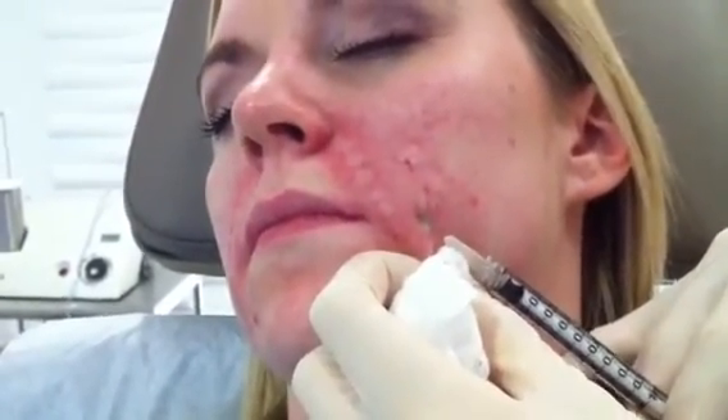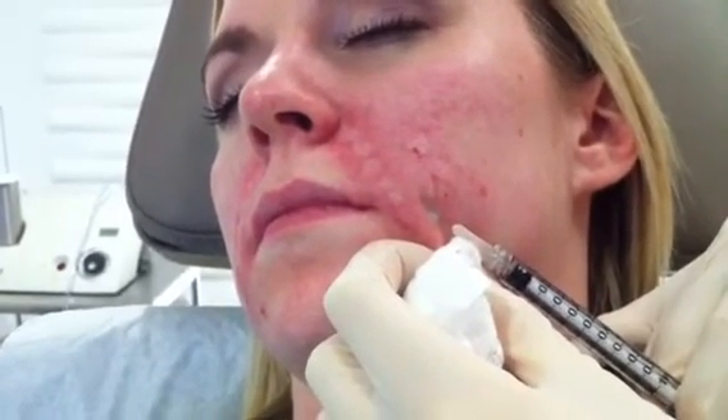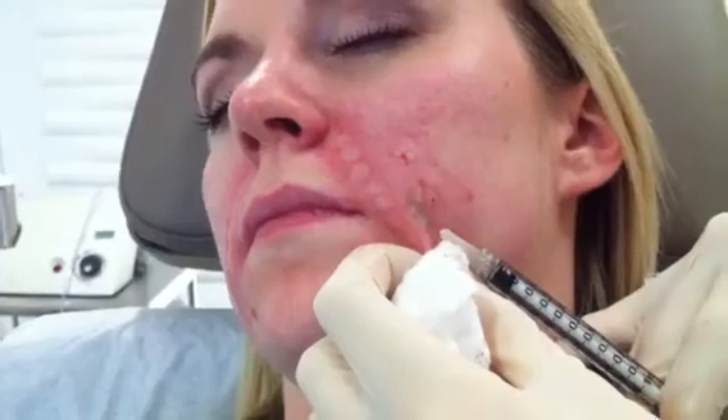And here's the last injection. So that's Levive for acne scarring. If you want more information, you can visit us at artofskinmd.com.